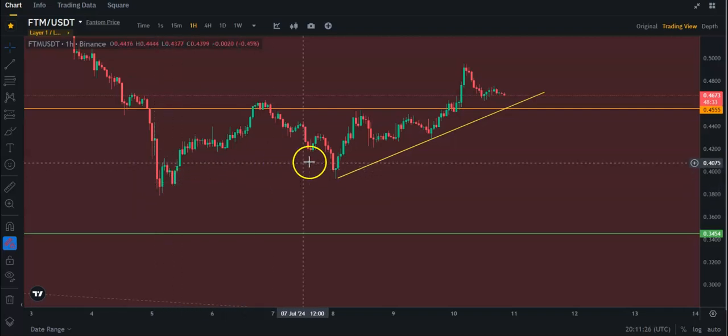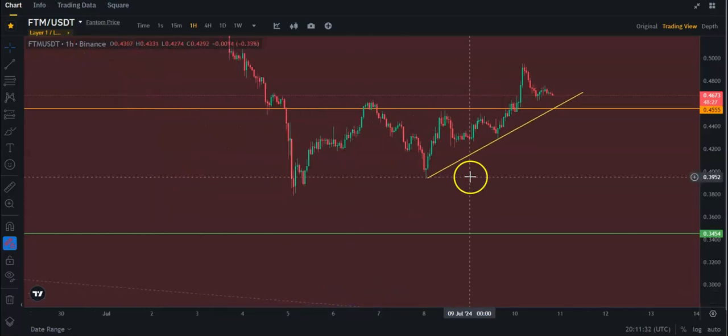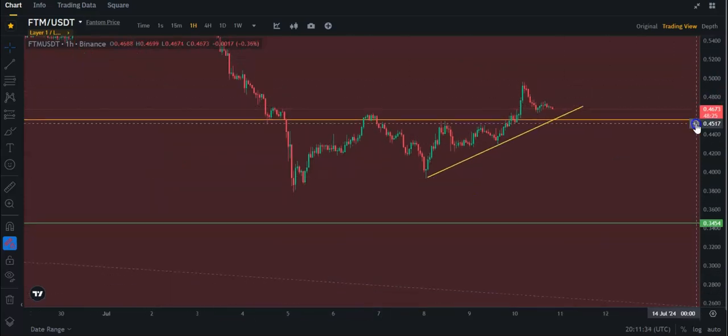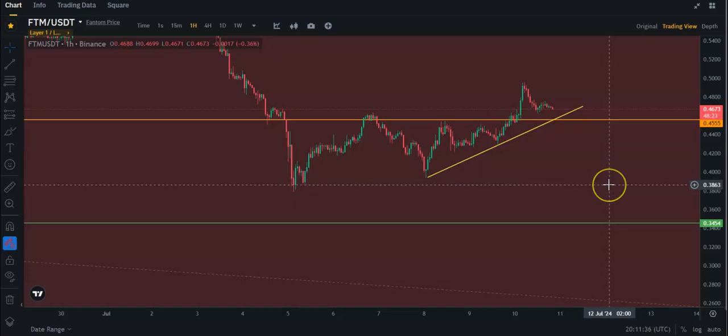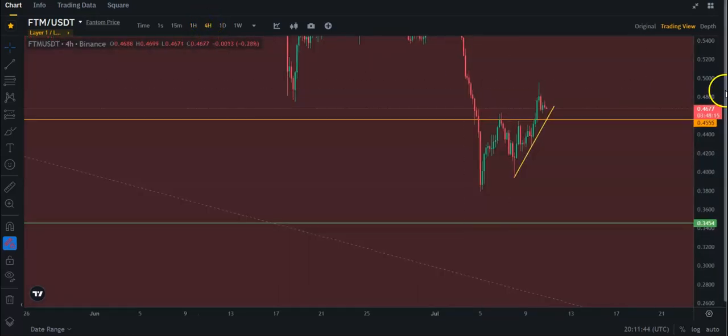We didn't make it down that far in this dump, so there could be another support somewhere — maybe around 38 cents — but I'd have to go all the way back in the charts to really look. Anyway, let me put this on the four-hour time frame.